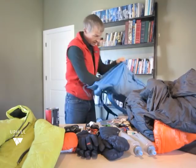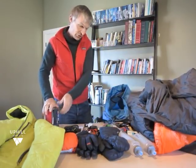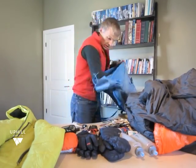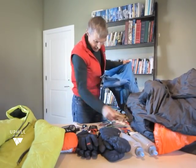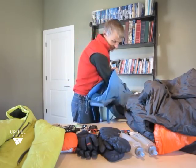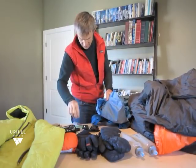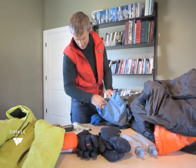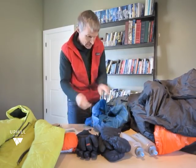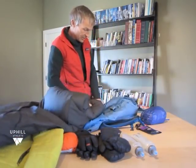So let's put this all in the pack. The heaviest stuff goes on the bottom, closest to my body. Stuff I don't need right away, like the stove, goes down low. On the bottom: dinner, that kind of stuff, tomorrow's breakfast — that can all go in here. I'll leave my lunch stuff — about half of that — and the rest goes in. Headlamp, sunglasses, emergency stuff, navigation — all in here.